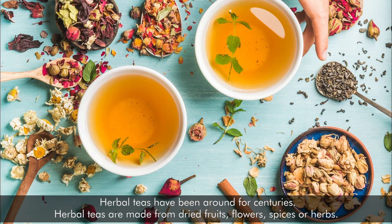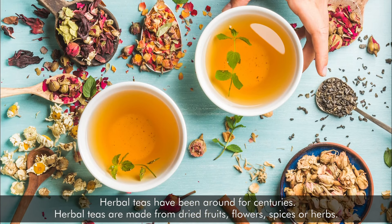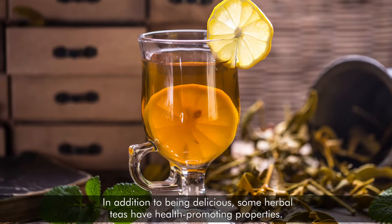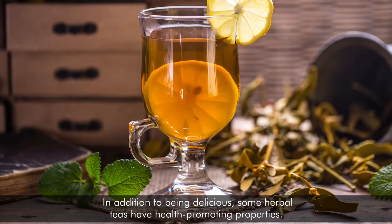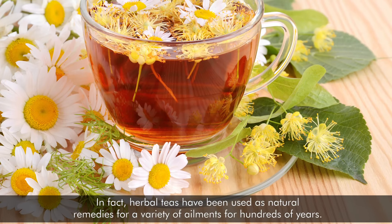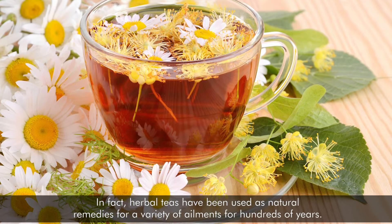Herbal teas have been around for centuries. They are made from dried fruits, flowers, spices, or herbs. In addition to being delicious, some herbal teas have health-promoting properties. In fact, herbal teas have been used as natural remedies for a variety of ailments for hundreds of years.